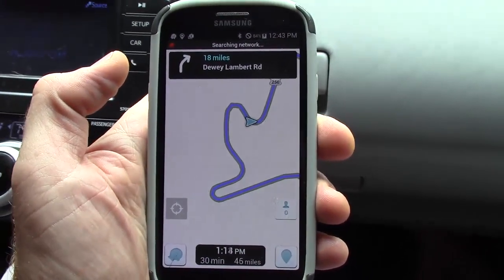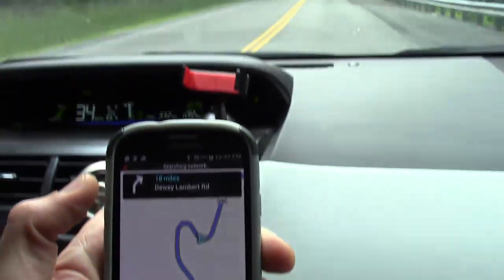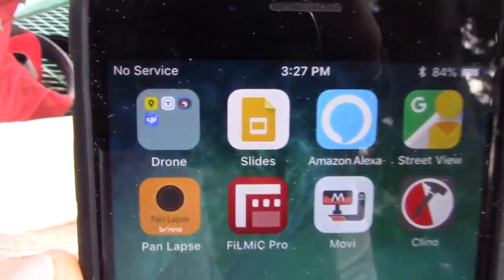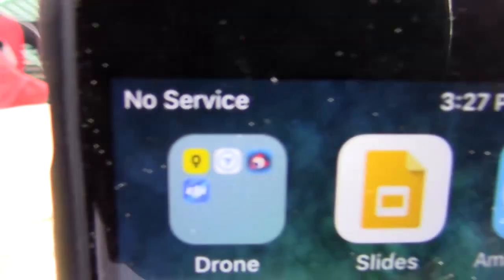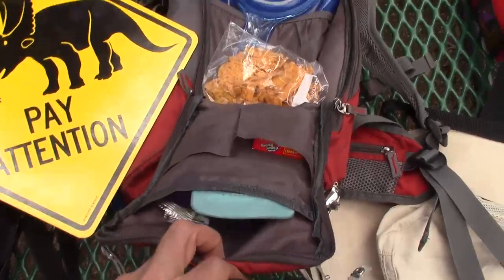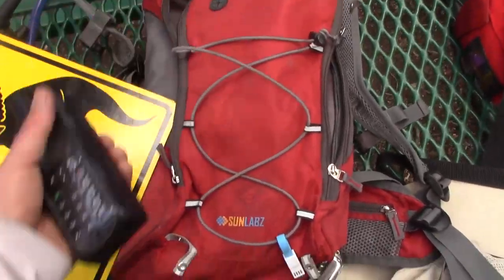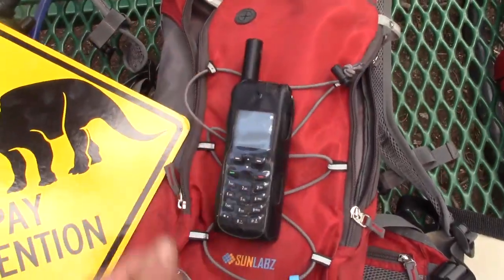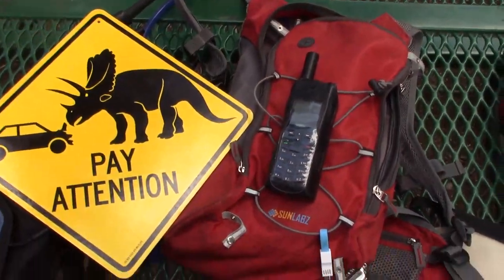However, the most thought-of use of a smartphone — communicating with the civilized world — is often useless in the field, as most field locations are not in covered areas, and I have spent days and weeks outside of any cellular phone network. For this reason, carrying a satellite phone can be an essential safety tool in case of emergencies.